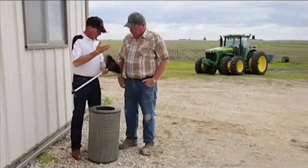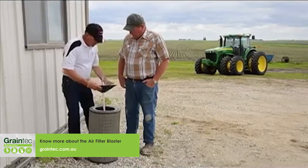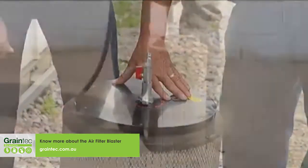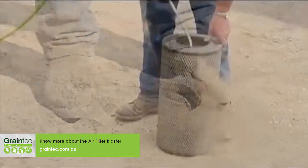Shortly after inventing the Filter Blaster, the very first show I signed up for was the World Ag Show in Tulare, California. I was nominated for one of the top 10 most innovative products of the year, and at the end of the show, the Filter Blaster took number one most innovative product of the year out of the top 10.